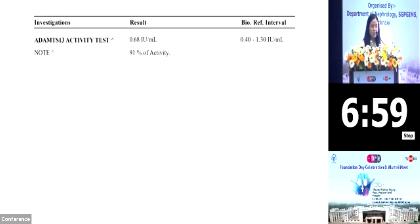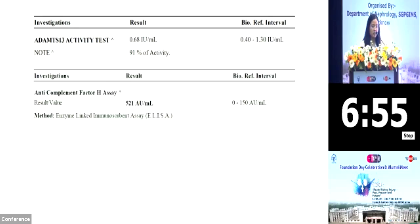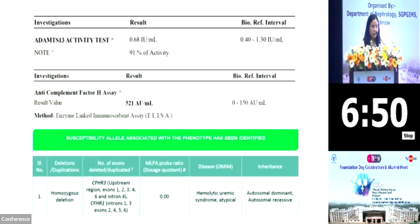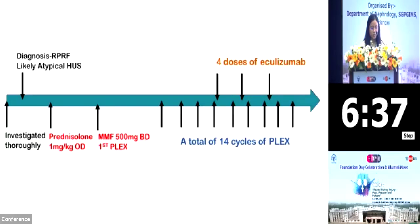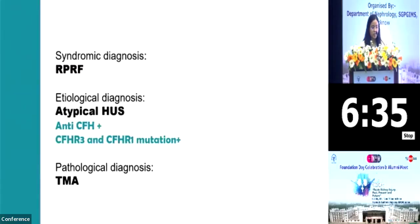We further investigated our case and found that ADAMTS-13 levels were normal and her anti-complement factor H antibody was elevated at 521. Further on genetic analysis, she was found to have homozygous deletion of complement factor H regulatory proteins 3 and 1. So we were having a syndromic diagnosis of RPRF and etiological diagnosis of atypical HUS, which was anti-CFH positive and also had mutations for complement factor H regulatory proteins 3 and 1, with a pathological diagnosis of TMA.